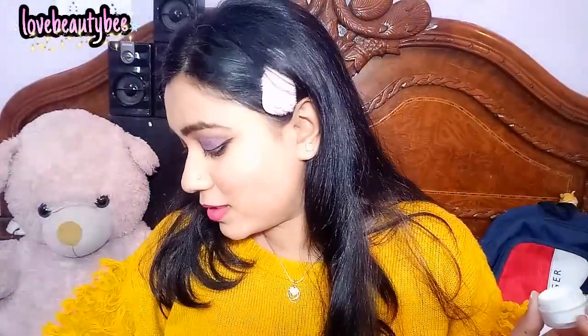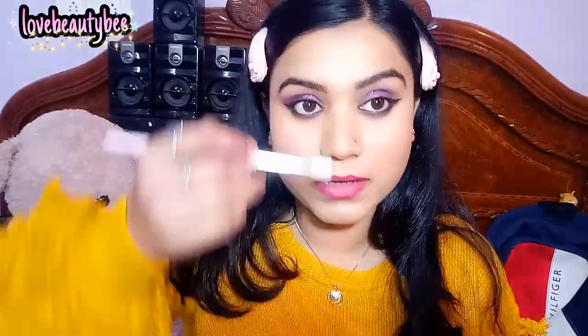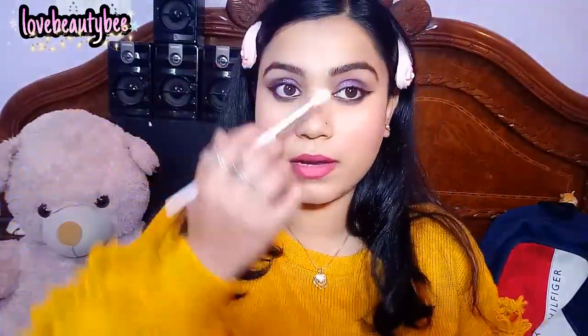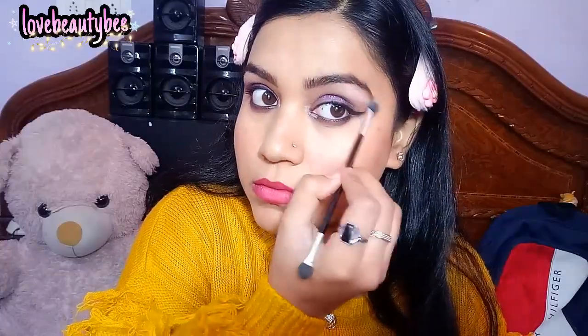Now finishing off this makeup with highlighter. I couldn't find a highlighter under Rs.50, so what I got is this pearl highlighter — I use it as a highlighter spray or makeup fixer. I will dab it on my face — on the tip of my nose and other areas — and apply it as a highlighter.